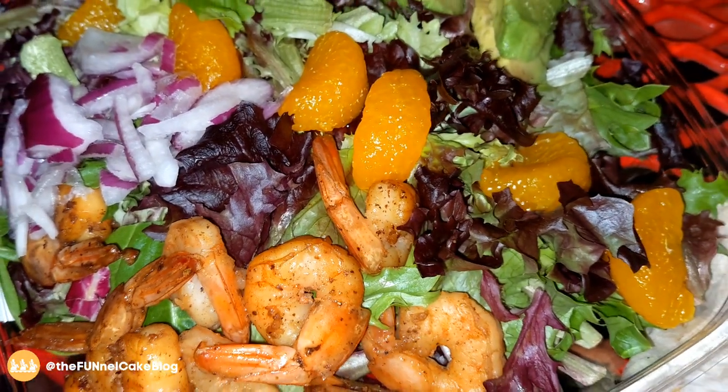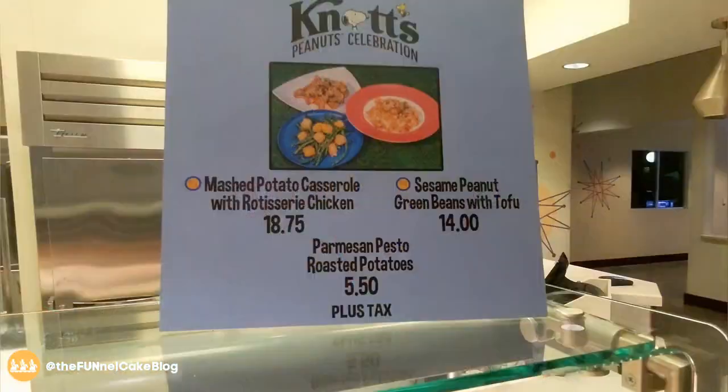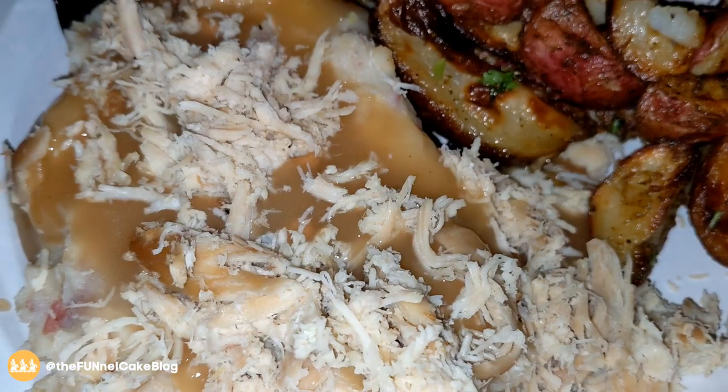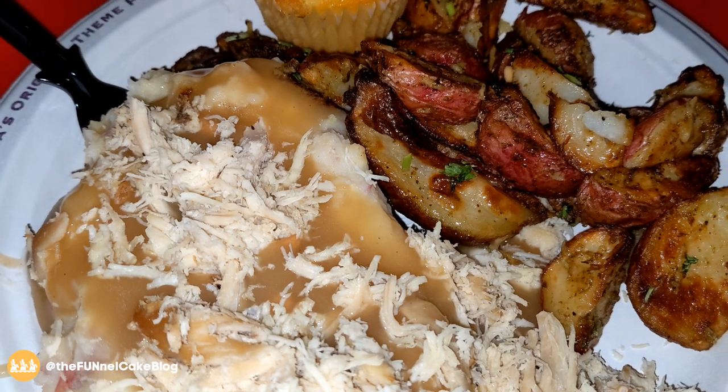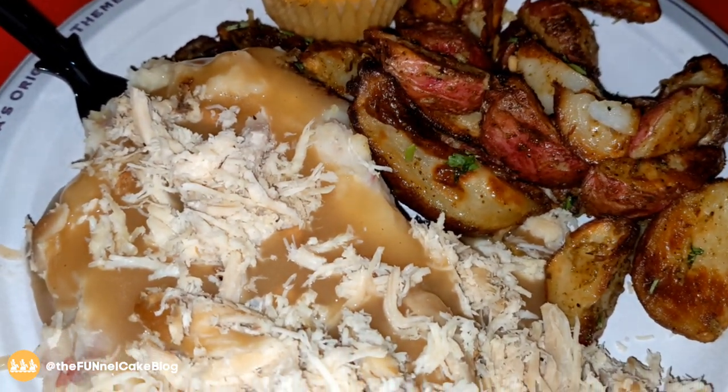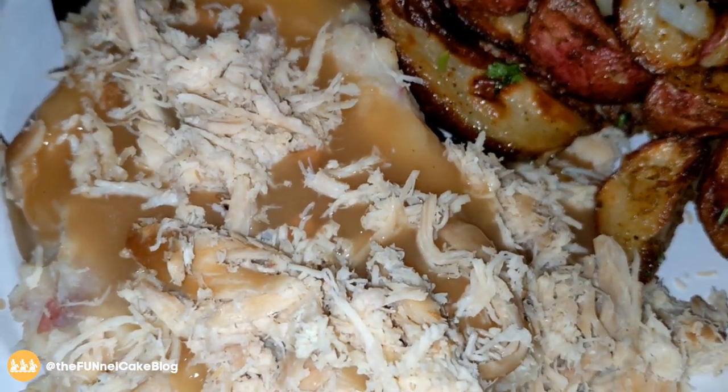The shrimp and avocado salad from Coasters was very tasty. The shrimp were nicely seasoned and it's a perfect option if you're looking for something lighter. And from the Boardwalk Barbecue, the mashed potato and rotisserie chicken casserole with gravy ended up being one of my top three favorite items of the day. Check that out at Boardwalk Barbecue.